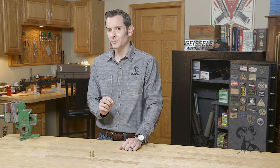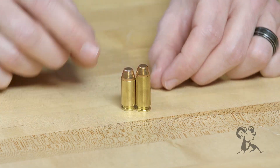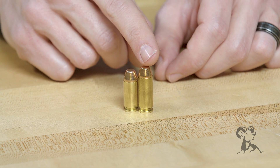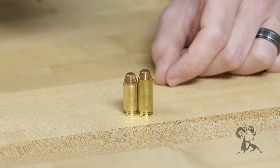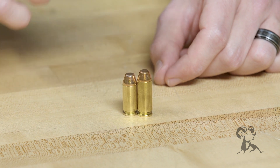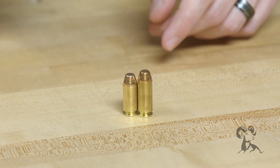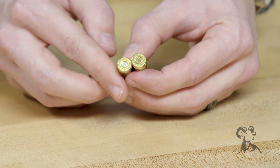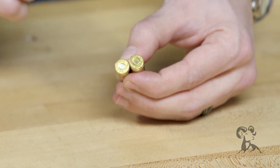Now let's get into what makes these two calibers so different. If you'll notice, the 10 millimeter Auto is a bit longer than that 40 Smith & Wesson. The case length on the 10 millimeter Auto is going to be 992 thousandths, whereas the 40 Smith & Wesson is going to be 850 thousandths. The bullet diameter, case diameter, and rim diameter are all the same, but the 10 millimeter Auto is going to use a large pistol primer, whereas the 40 Smith & Wesson is primarily going to use a small pistol primer.